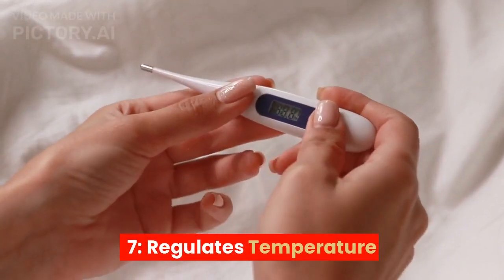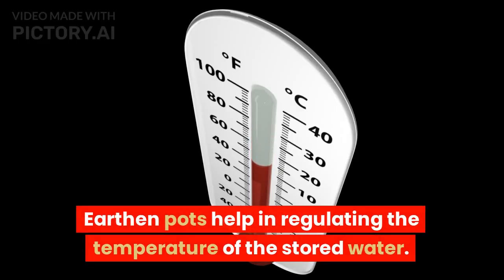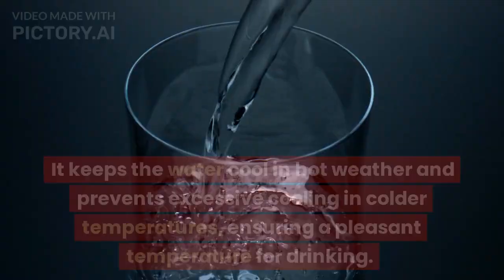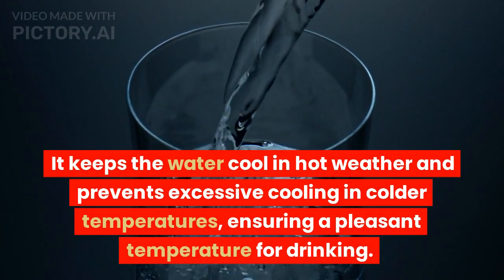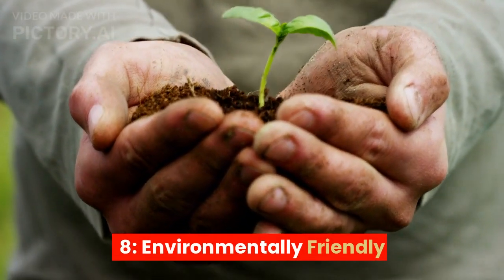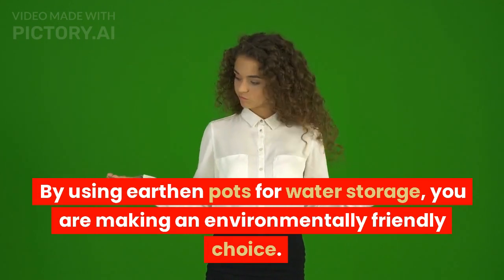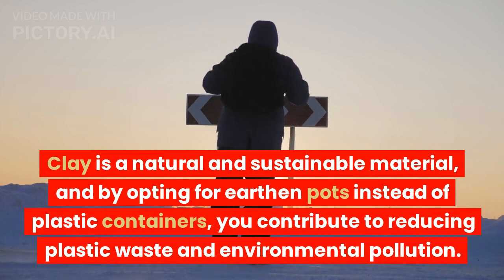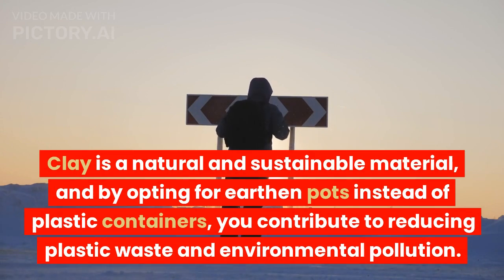7. Regulates temperature. Earthen pots help in regulating the temperature of the stored water. The porous nature of the clay allows for gradual heat exchange with the surroundings. It keeps the water cool in hot weather and prevents excessive cooling in colder temperatures, ensuring a pleasant temperature for drinking. 8. Environmentally friendly. By using earthen pots for water storage, you are making an environmentally friendly choice. Clay is a natural and sustainable material, and by opting for earthen pots instead of plastic containers, you contribute to reducing plastic waste and environmental pollution.